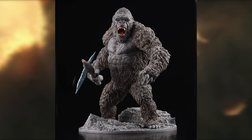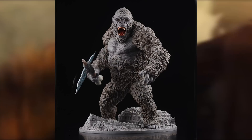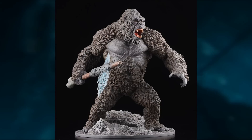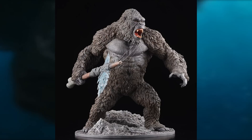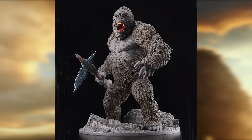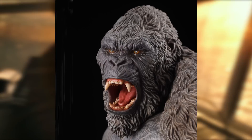Art Spirits released a Super Gekizo Series Kong 2021. This one's a little better in my opinion — it generally looks a little better, it's got a much meaner look, the axe looks a little better, and overall it's just better sculpting and detailing all around, which explains why it's a little more expensive. This one was $196.